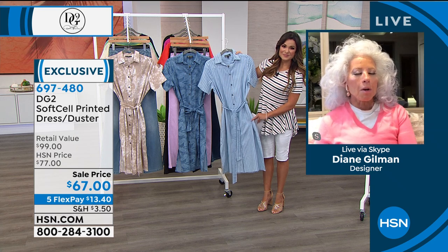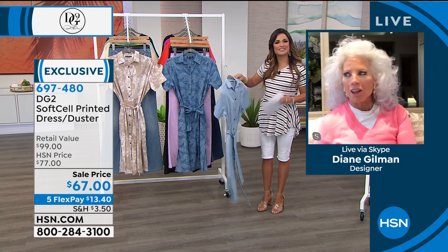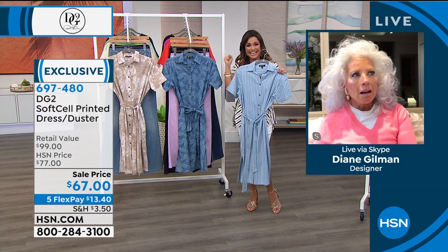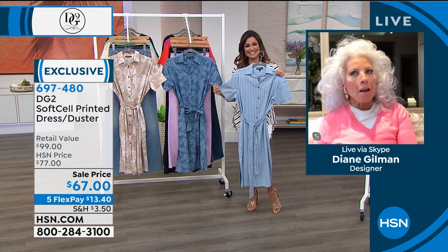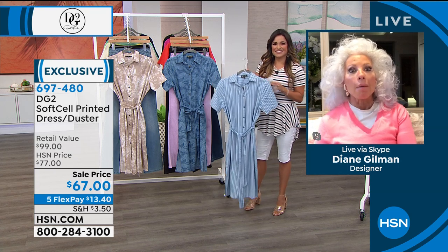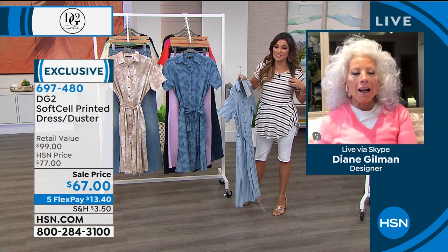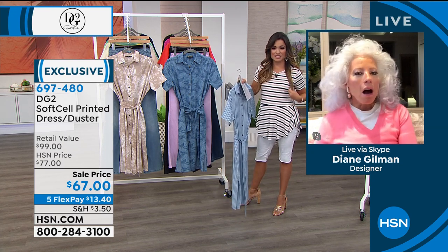We're getting ready to open up in New York again. I was just telling Michelle, I'm getting my first haircut in 140 days. I mean, I'm delirious. I'm out of my mind. I can't wait. I'm due for one too, Diane. This is getting ridiculous at this point.